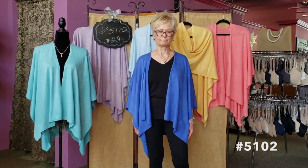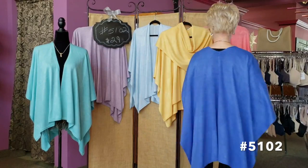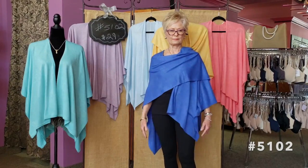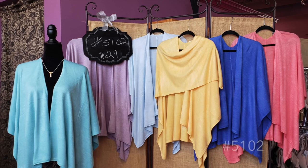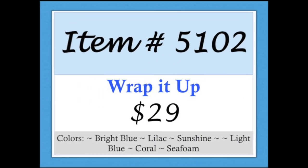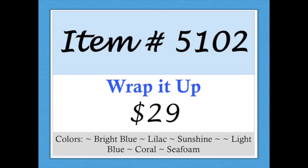Item 5102, Wrap It Up. A lightweight, soft-knit wrap that comes in six perfect spring colors: seafoam, lilac, light blue, sunshine, bright blue, and coral. Item 5102, Wrap It Up, comes in one size fits all.